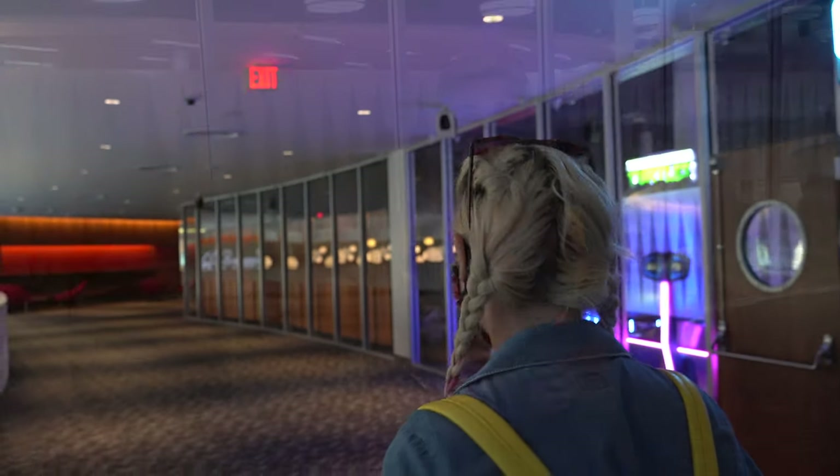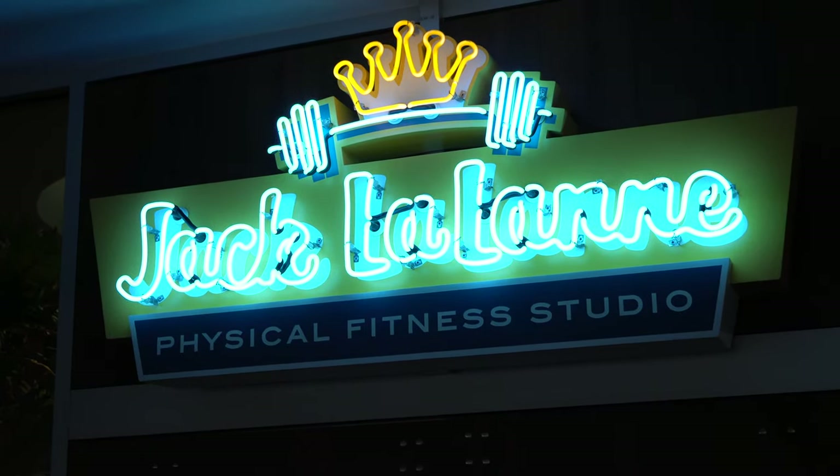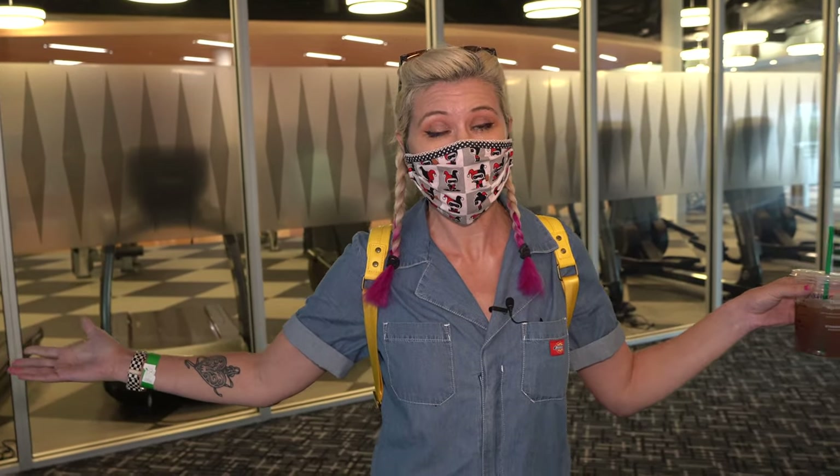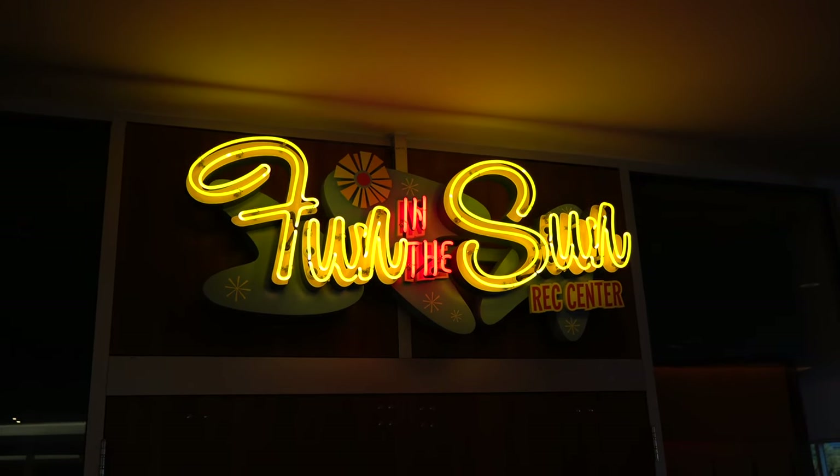A perk of staying here is you have access to this awesome gym, which overlooks one of the pools. It's huge — what an amazing amenity. They've got the Fun in the Sun rec center where they usually do different kids' activities during the day or in the evening, but it seems to not be happening right now, probably because of the virus.